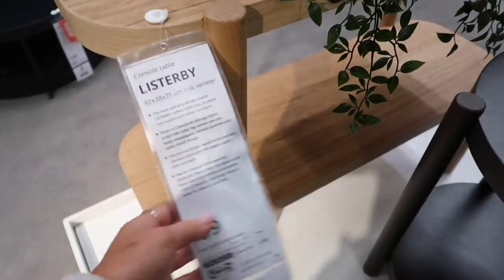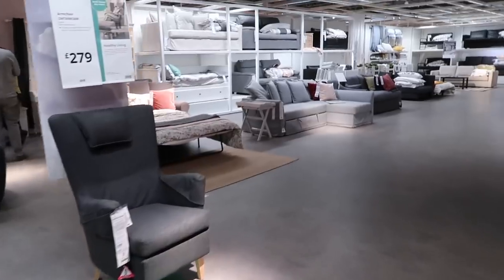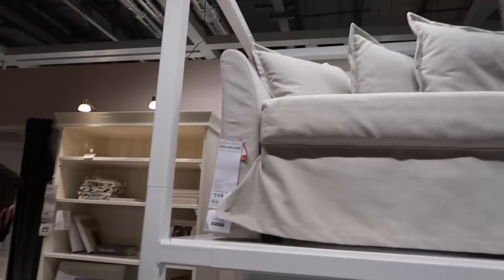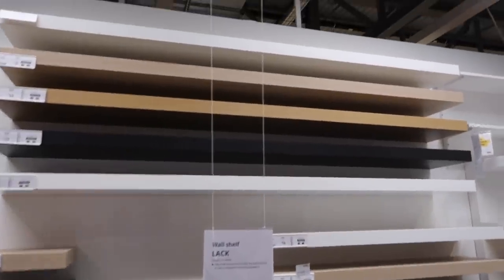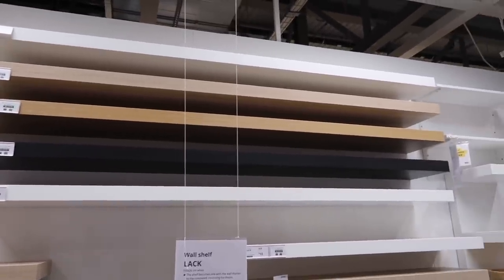Shall I send Mum a picture of this console table in case she likes it? Oh it says it's currently out of stock. My mum wanted a console table but they didn't have many online. I know Mum also wants a new sofa so I'll have a quick look - if there's any nice ones I'll get some pictures. These shelves are brilliant - they look very similar to what we've got in our kitchen. They are almost identical. How much easier would it have been to have got those? We could have cut them down though.